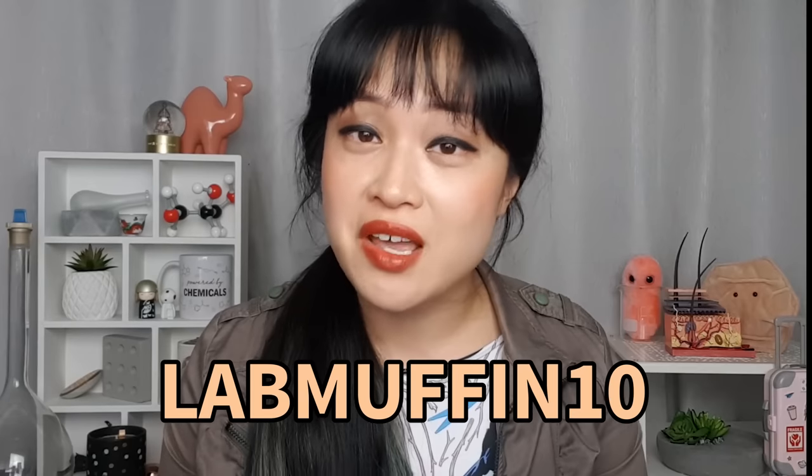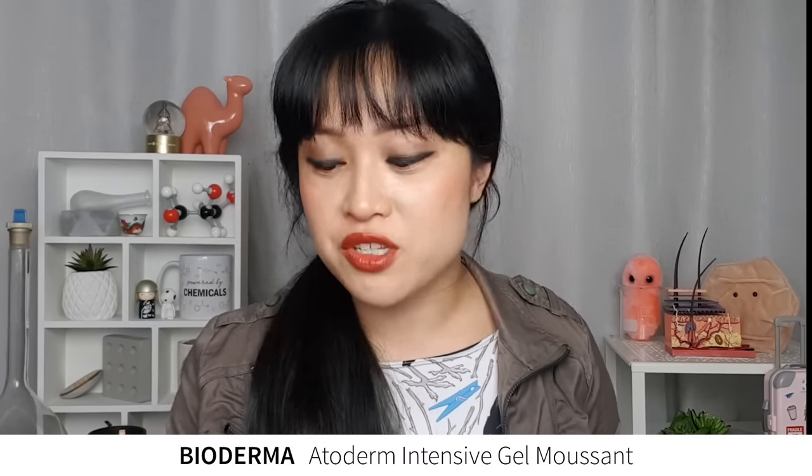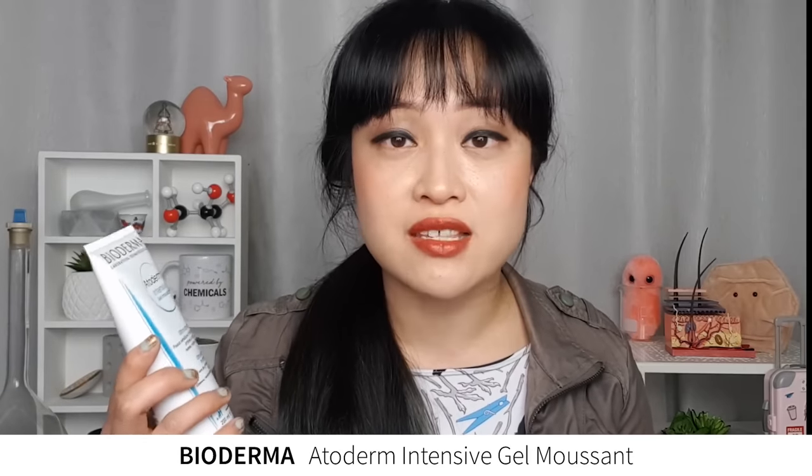If you want to try their products, you can use code LabMuffin10 for 10% off. Another brand I really like for body products is Bioderma. They have a lot of really hydrating, really soothing products with patent technologies. Their Atoderm shower gel is for really sensitive skin — it's fragrance-free, has moisturizing humectants and lipids, and has their skin barrier therapy patent which protects skin from irritating bacteria. Even though it's so good for sensitive skin, it still foams up, which makes it easier to distribute and rinse off — giving you foam while still being really gentle.